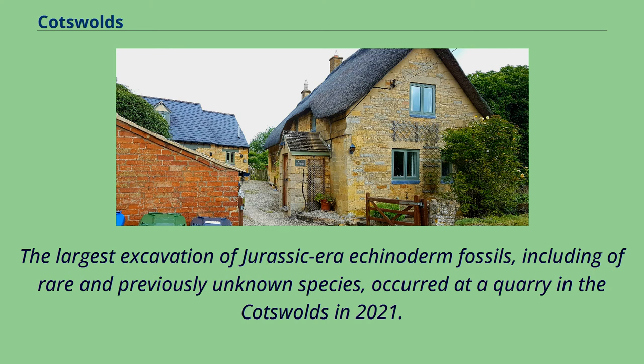The largest excavation of Jurassic-era echinoderm fossils, including of rare and previously unknown species, occurred at a quarry in the Cotswolds in 2021.